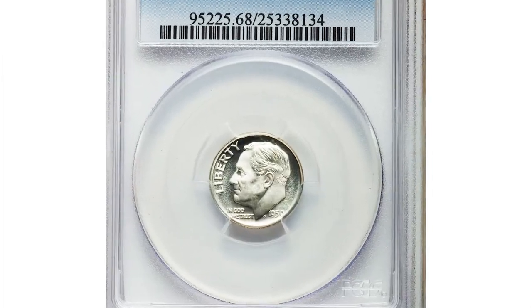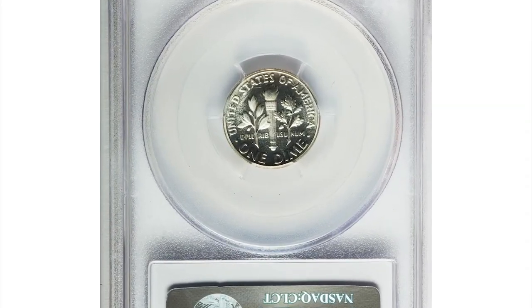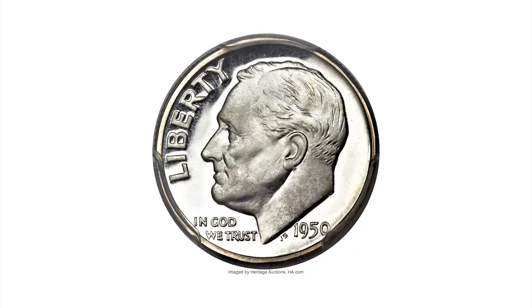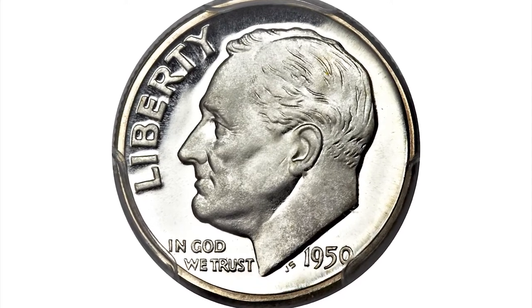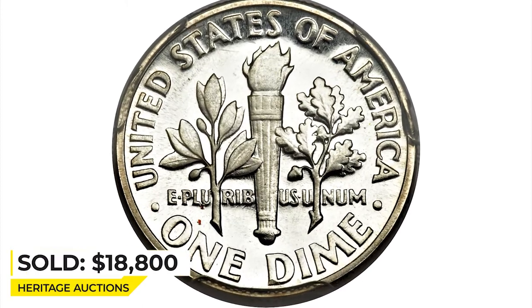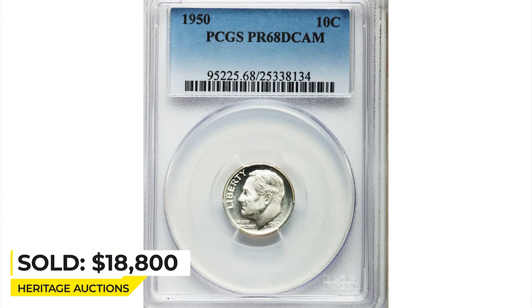Next, a 1950 Roosevelt Dime in PR-68 Deep Cameo condition. This is a marvelously preserved superb gem dime that exhibits profound contrast between frosted white devices and endlessly reflective fields on each side, fully struck on every design element, with pristine surfaces. Sold for $18,800 at Heritage Auctions.